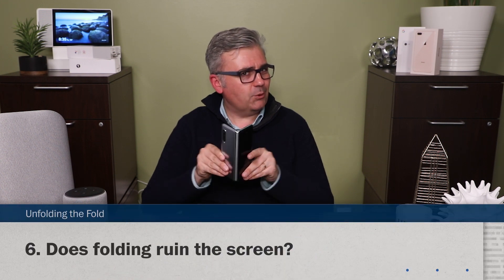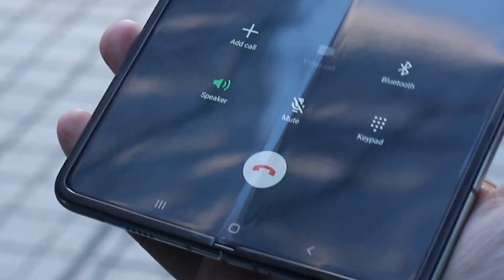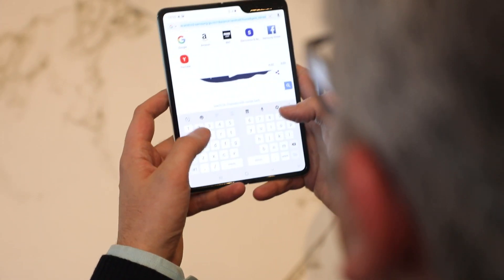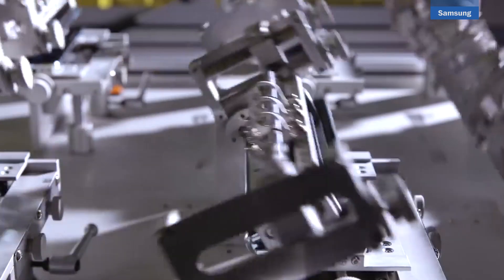Does folding ruin the screen? Like a taco, there is a crease, which is unexpected to see in a screen. It's less noticeable when the screen is lit up, but will undoubtedly generate fanboy drama. I'm not super worried that repeat folding will break the screen — I opened and closed it a hundred times and couldn't spot any damage. Samsung says they've done this 200,000 times and haven't found a problem yet.